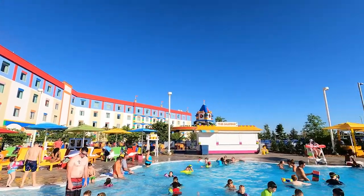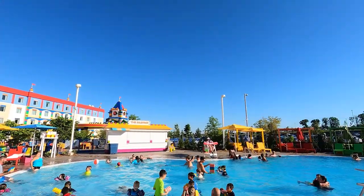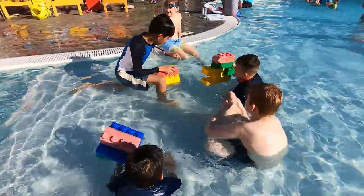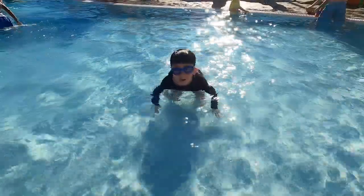Our favorite part is the Legoland Hotel pool. You can play with floating Lego blocks in the Lego pool. You'll just love the water the most and have fun in summertime.